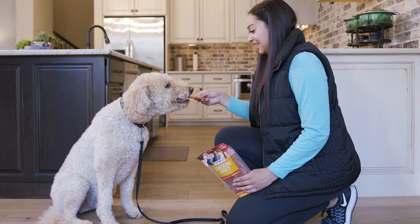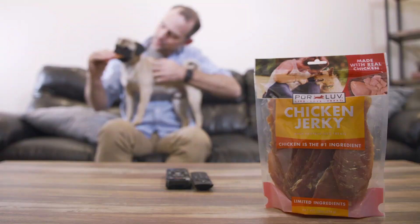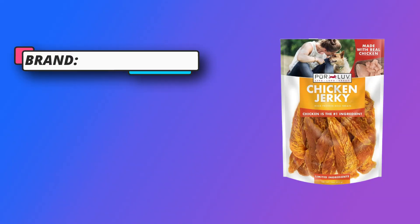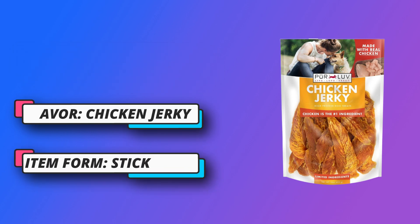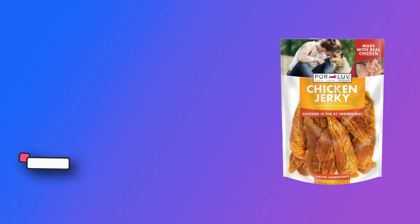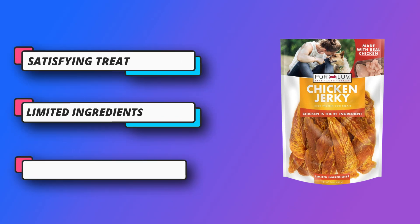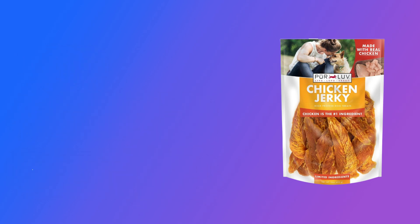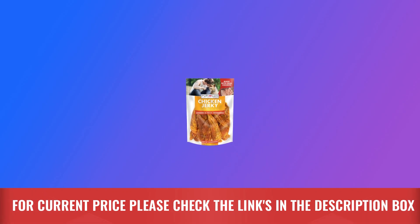Pure Love treats feature a limited ingredient deck so you know exactly what you're feeding your dog. The chicken jerky is a high protein and low fat snack with no artificial flavors, colors, or preservatives, satisfying your dog's craving for real chicken and their natural desire to chew. For current price, please check the links in the description box.